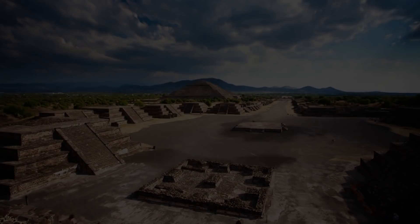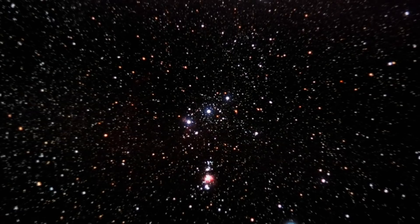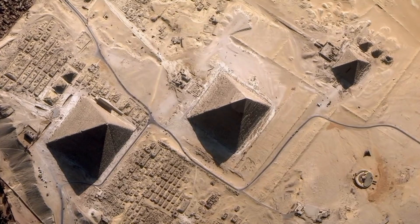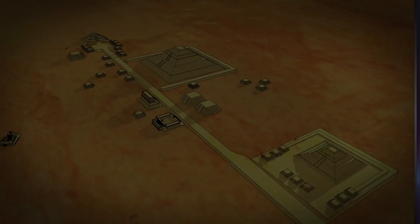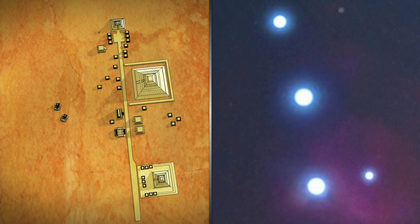If I wanted to leave behind a piece of evidence that suggests where I'm from, one way, for example, is by creating monuments that are in the shape of constellations. In ancient Egypt, the three pyramids are aligned with the constellation of Orion's Belt. The pyramids are not the only monuments that have this particular configuration. The ancient site of Teotihuacan in Mexico also contains three pyramids that are oriented to match up with the belt stars of Orion, and other sites throughout the world have been found to have similar astronomical alignments.